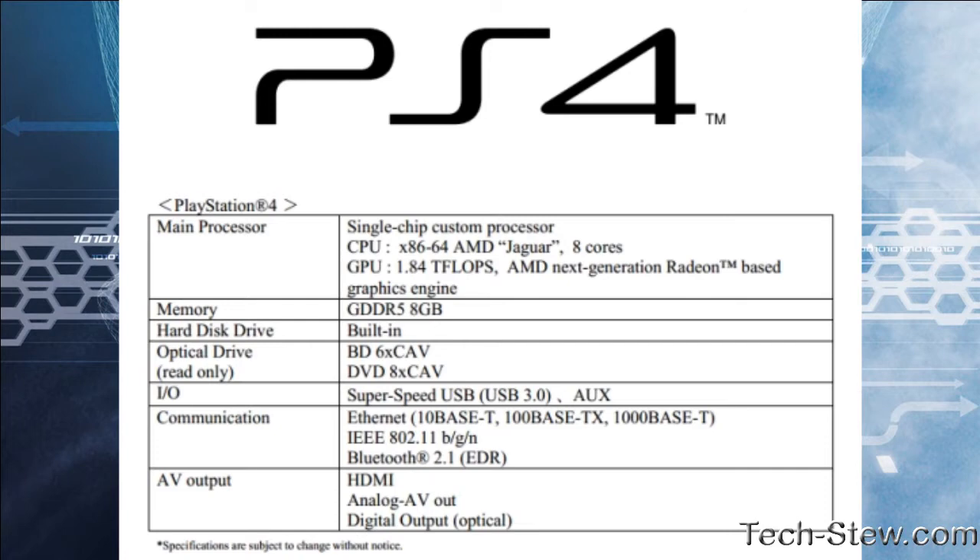It's disingenuous to say the Cell architecture is dead — AMD just did a better job designing it. Sony is back to the Cell concept, but everyone's criticizing them without realizing this is the ultimate realization of what they were trying to accomplish with the original Cell processor.